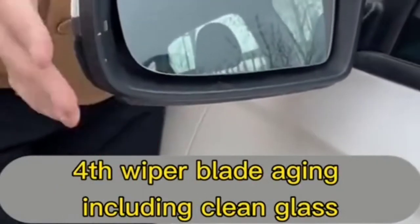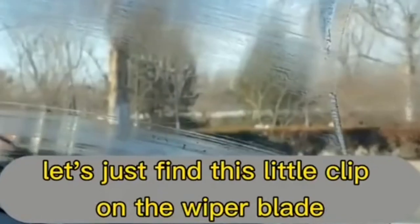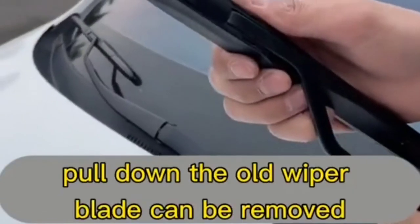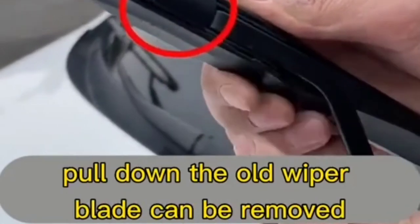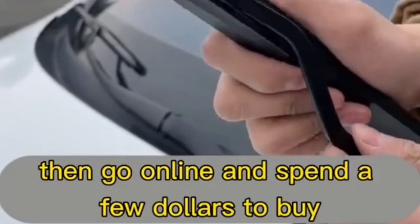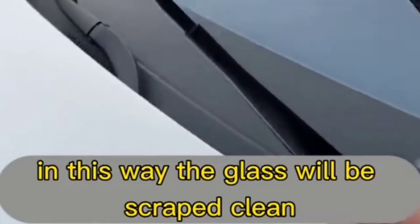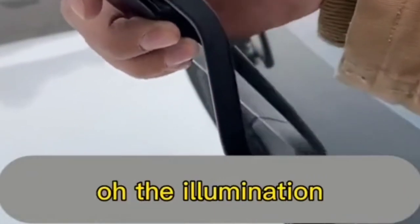Fourth: if the wiper blade is aging and won't clean the glass properly, just find the small clip on the wiper blade and move it away. Gently pull down to remove the old wiper blade. Then go online and spend a few dollars to buy a new one and plug it back in — the glass will be scraped clean.